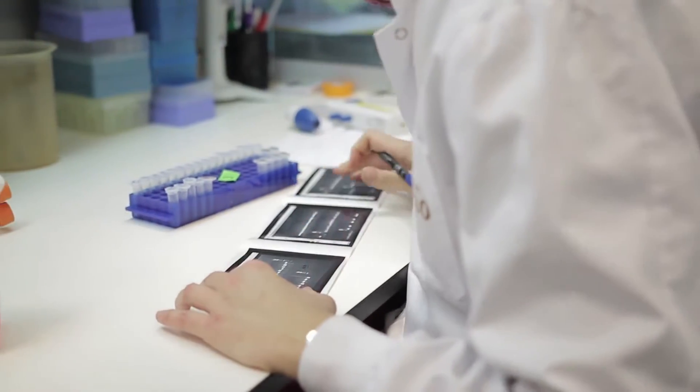The Attune NXT cytometer has acoustic technology which allows you to detect very small rare subpopulations in a sample, and sometimes we have milliliters of blood. The speed at which we can run that sample and get reliable data on the number of cells is what we've been looking for for a very long time.